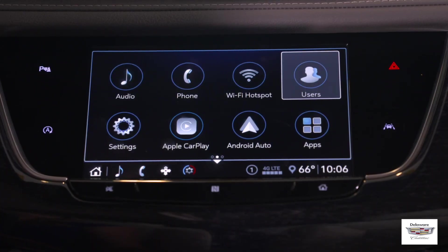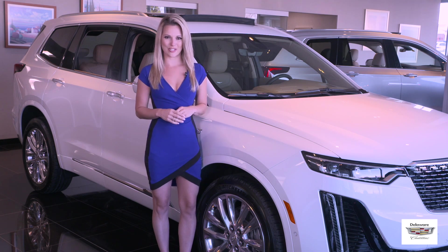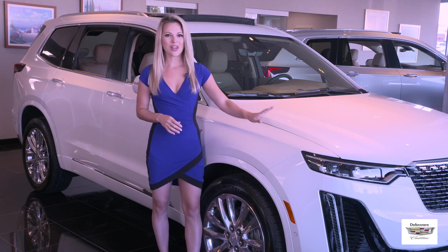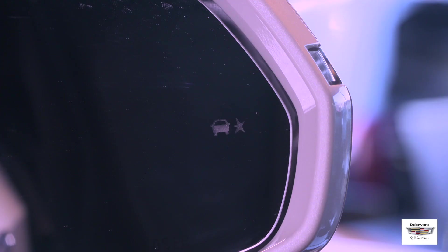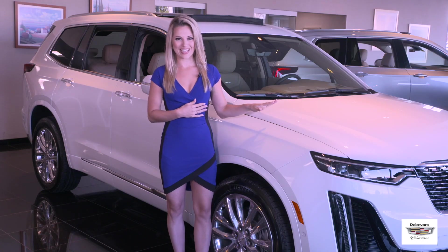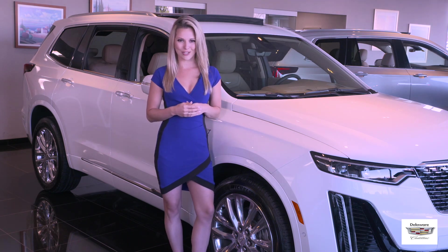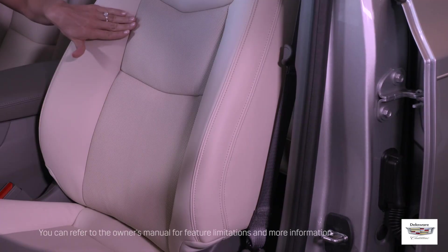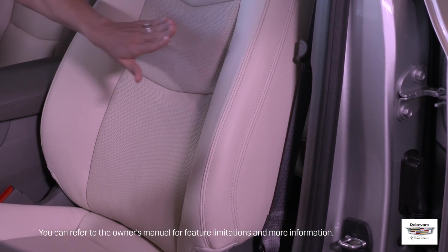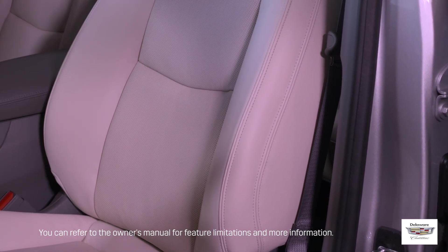Standard safety and driver assistance features on the XT6 include automatic emergency braking, forward collision alert, lane change alert with side blind zone alert, front pedestrian braking, and a safety alert driver seat, which along with visual and audio cues works in combination with some of the just mentioned alerts, signaling to the driver by pulsing the side of the seat cushion so that the driver's attention can naturally be directed toward the side of the vehicle needing attention.